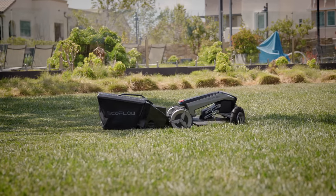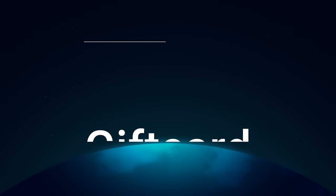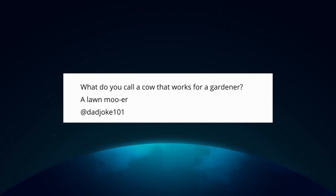This video is all about autonomy and your lawn. Before I get there, let me do one of my favorite things — a giveaway. Thank you guys for being awesome, supporting the channel, and being genuinely good human beings. Chance to win $500, open to anyone in the world. Leave a comment down below and let me know what you would do with your EcoFlow Blade, or tell me a dad joke. Give the video a thumbs up. All the information you need will be in the description.